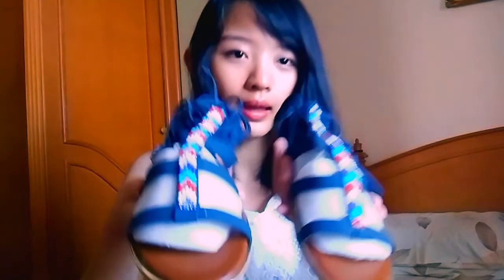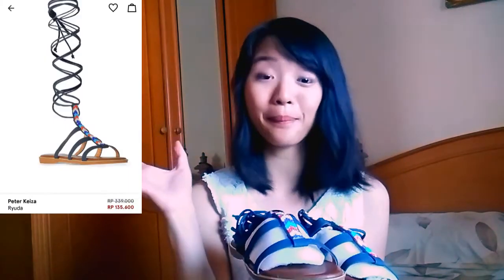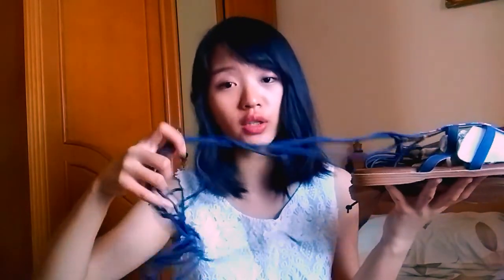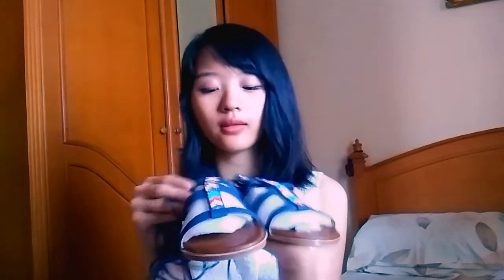Ta-daa! Even though there's no shoe bag for this one, it has a plastic cover. It looks very very similar to the one in the Zalora app. But one thing that's different is just the lace — it looks much longer in the app, but in real life it's really not that long. But that's just a minor difference and it doesn't really matter a lot. I really still love this very very much.